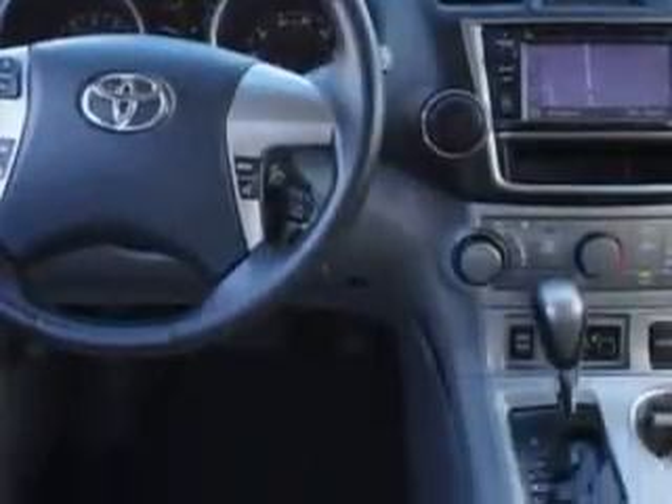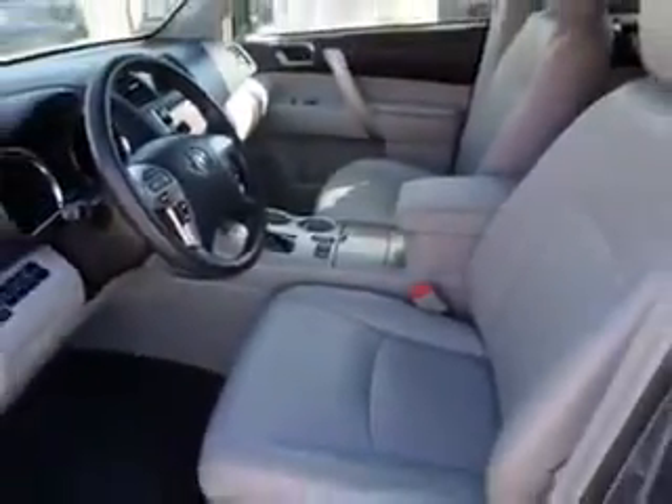Enjoy the drive, feel safe, and have peace of mind in this 2013 Toyota Highlander. See us at Toyota of Orange today.